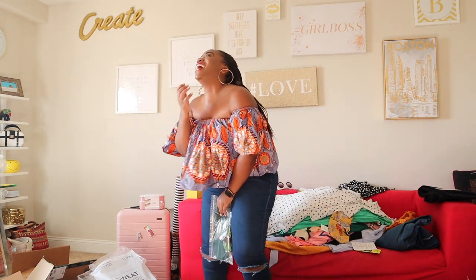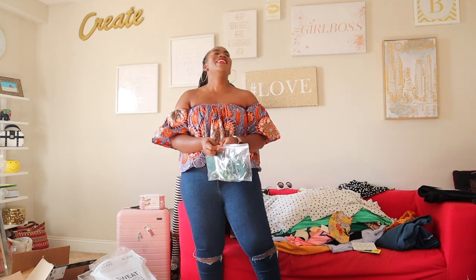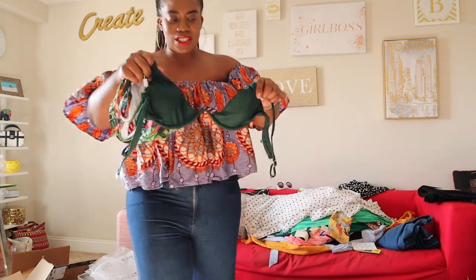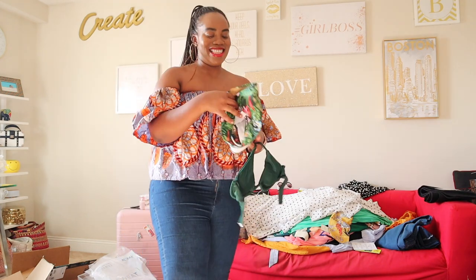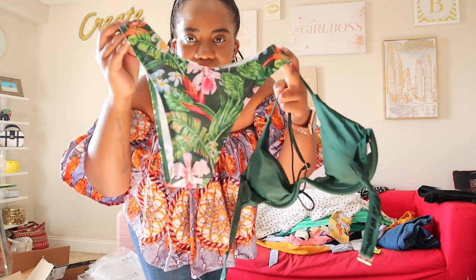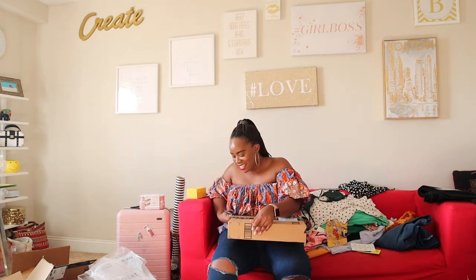I got another bikini — at this point we're not justifying anything, we got it because we got it. Here's what the top looks like, and here's what the bottom looks like. It's super high-waisted. It's over for them! I'm down to one more box and we're done.